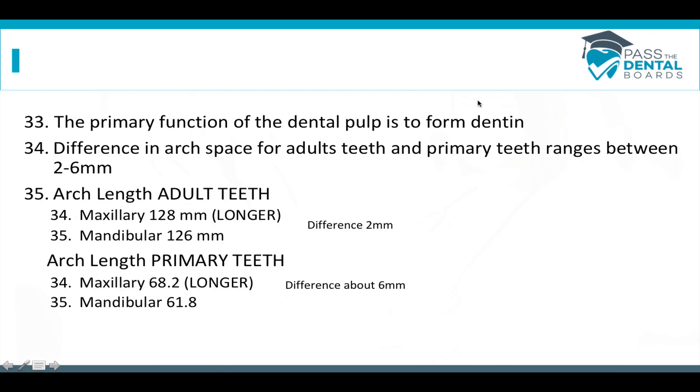The primary function of the dental pulp is to form dentin. The difference in arch space for adult teeth versus primary teeth ranges between 2 to 6 millimeters. The arch length of an adult maxilla is about 128 millimeters — longer than the mandible by 2 millimeters. The primary arch length of the maxilla is 68.2 compared to 61.8 for the mandible, a difference of about 6 millimeters. So the difference in arch space for adults versus children ranges between 2 to 6 millimeters.